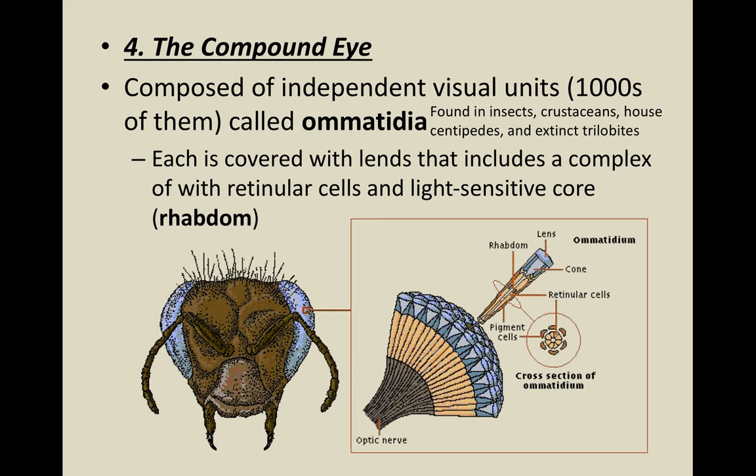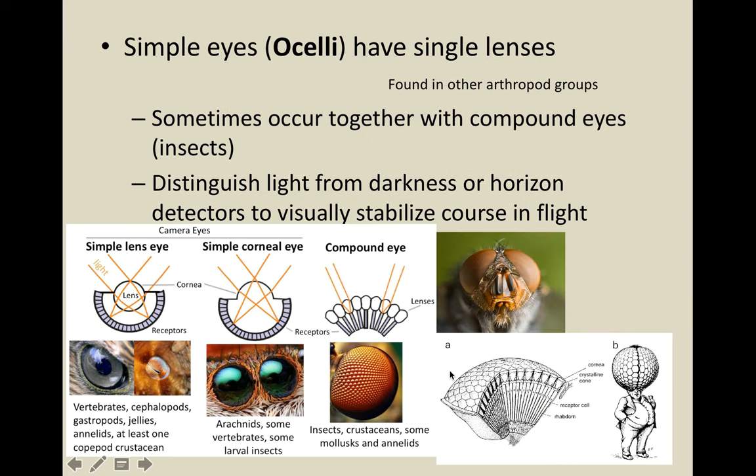The fourth feature of arthropods is the compound eye, composed of individual visual units called ommatidia, found in insects, crustaceans, centipedes, and extinct trilobites. Each is covered with a lens and includes a complex of retina cells with a light-sensitive core called a rhabdom. Combining ommatidia gives a compound eye. There are also simple eyes called ocelli, which just have a single lens. They help distinguish light from darkness or act as horizon detectors to stabilize the organism in flight.